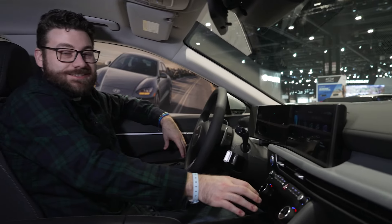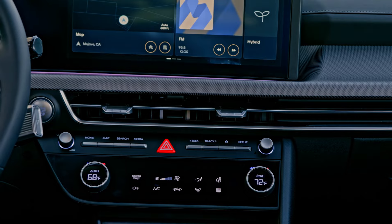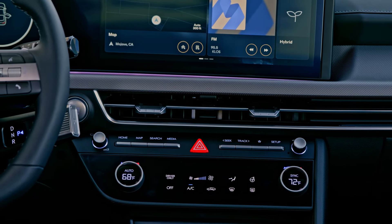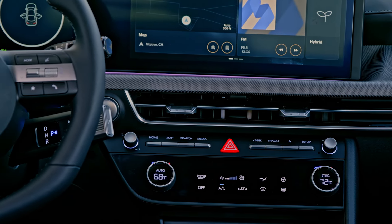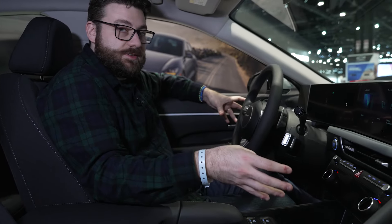Not so great are the touch-sensitive climate controls down here. I would prefer physical buttons because they just work better — you don't have to worry about wearing gloves, etc. But it's a small price to pay for the rest of these upgrades.